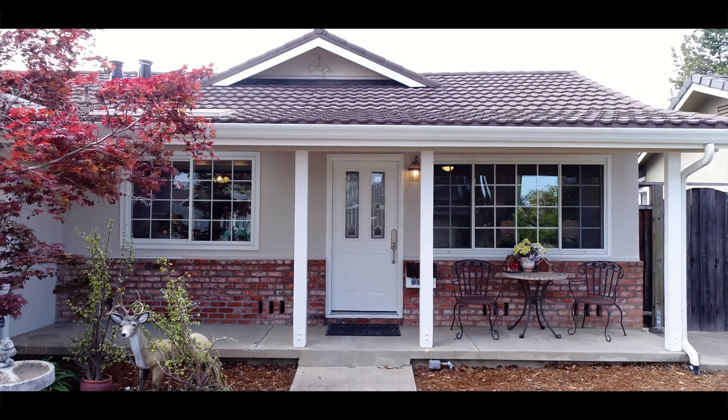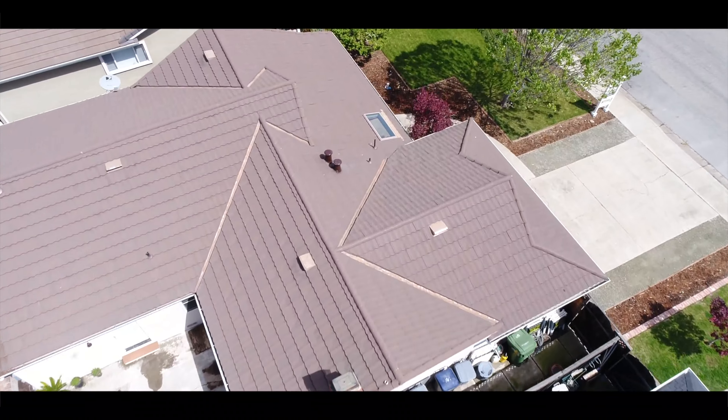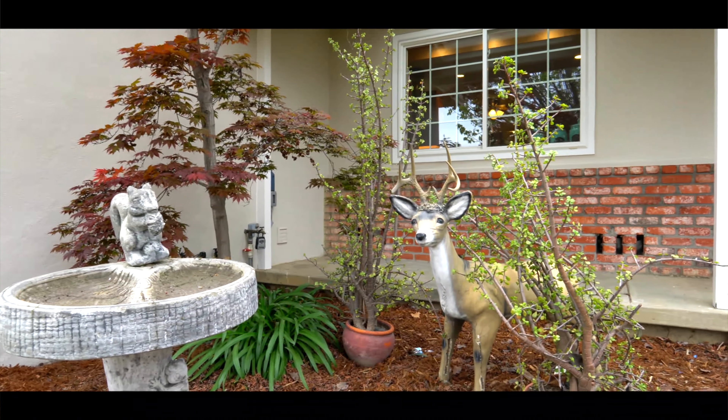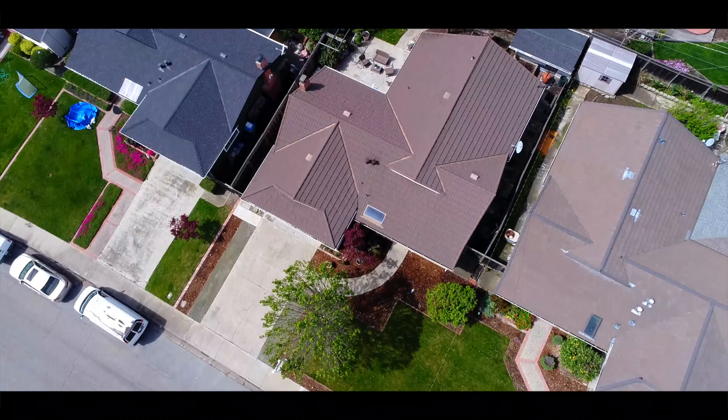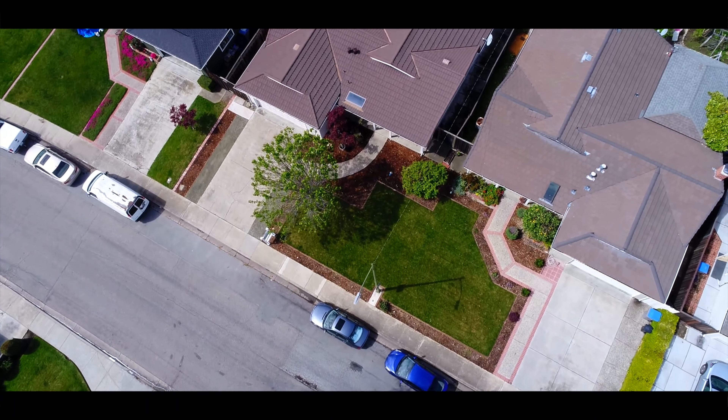1311 Poe Lane is equipped with tons of upgrades, which include a long-lasting metal roof, copper plumbing, double-pane windows, insulation in the exterior and interior walls, and an electrical panel that has been upgraded to 200 amps.